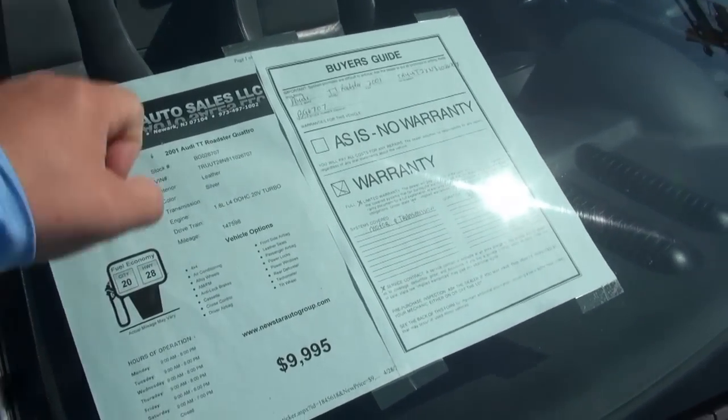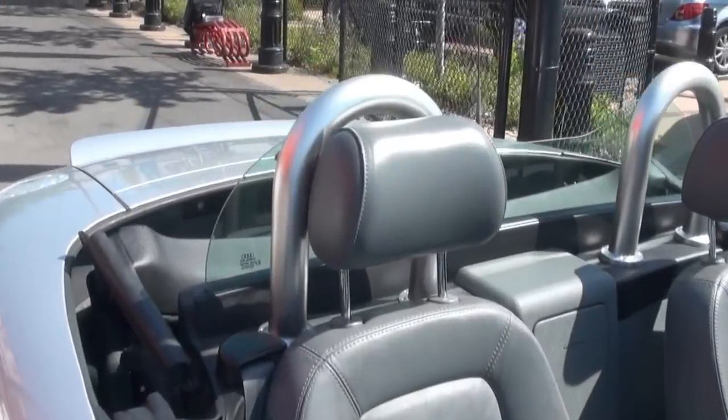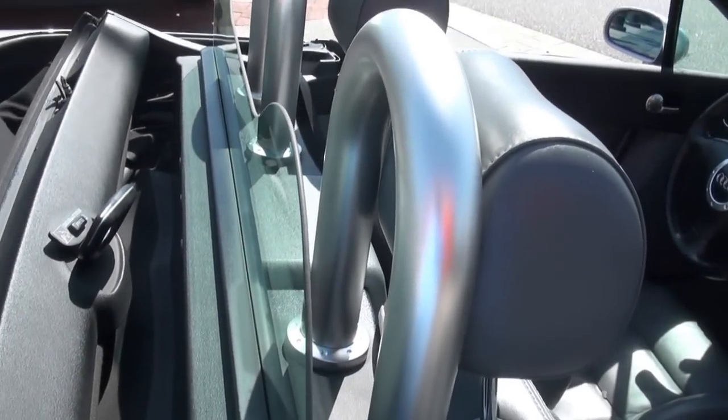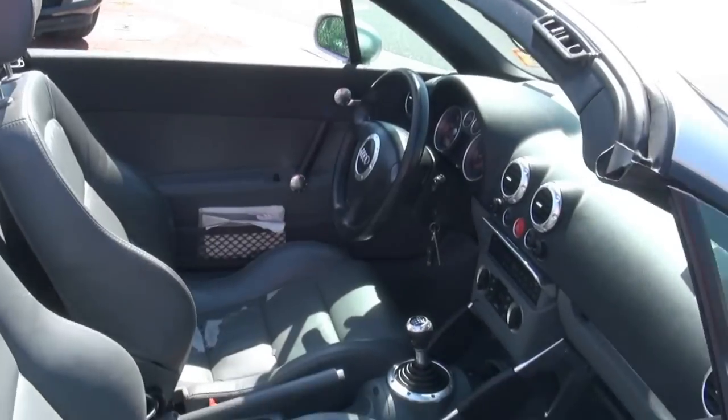Looking over the spec sheet — mileage is 147,000, which is really nothing on an Audi. Another cool feature is the rear glass, which acts as a wind guard. It's electric and goes up and down.